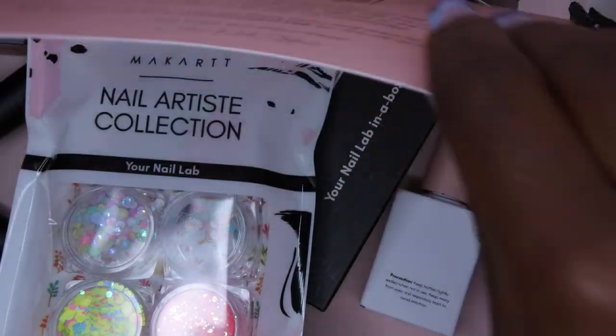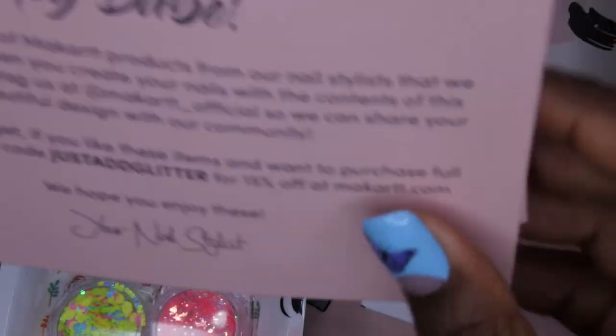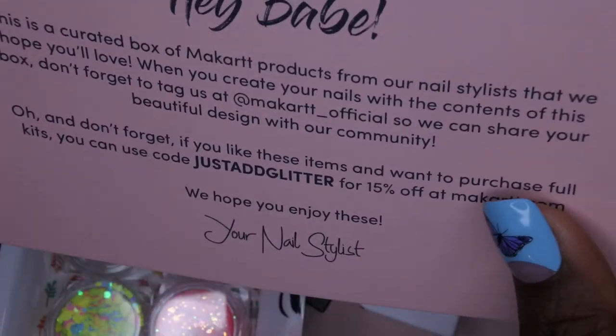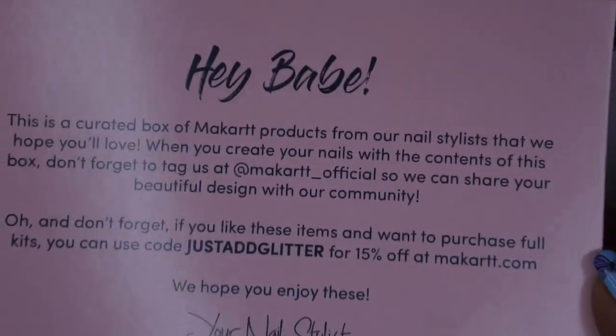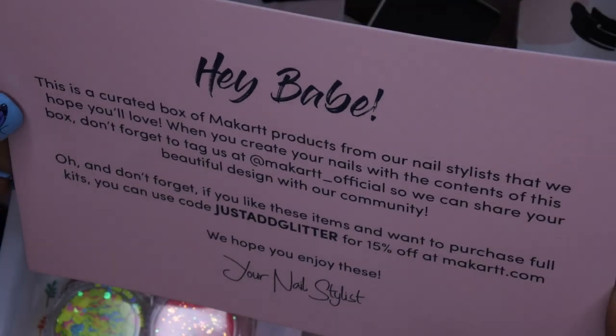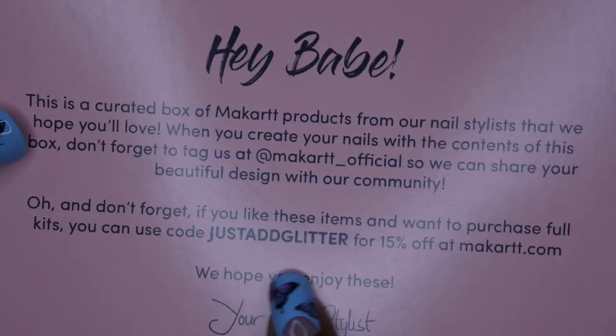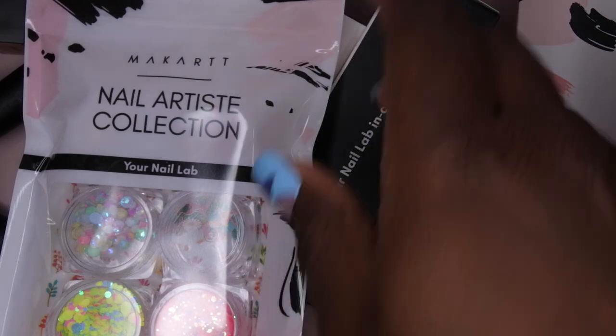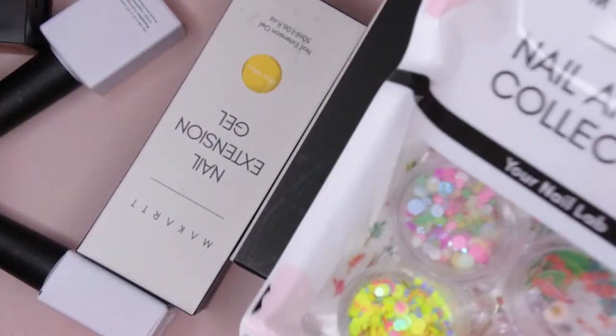Okay, they gave me two of these, which was probably by accident, but this is just the thank you card that explains how the box was curated. There's also a discount code — 15% off their website — and then it just says 'Your Nail Lab.' Let's see what goodies they sent us this month.